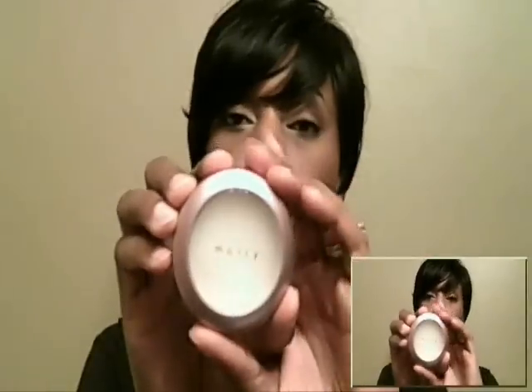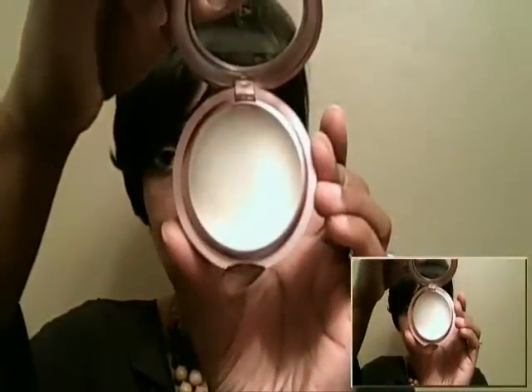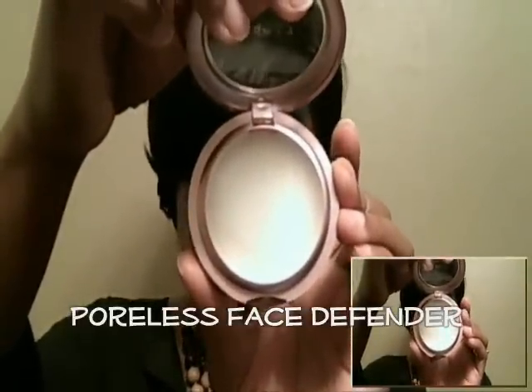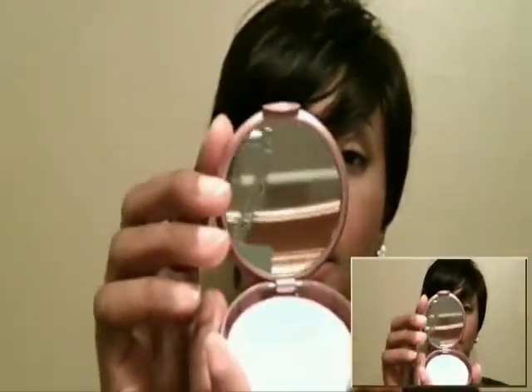And this is what it looks like — the case that it comes in is more of a mauve color. It is a clear finish Poreless Defender. You also get a sponge that goes with it. And you also have a mirror that it comes with in the compact. I paid $36.48 for it plus shipping and handling, which came to $40.52.